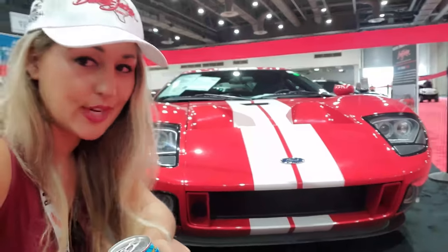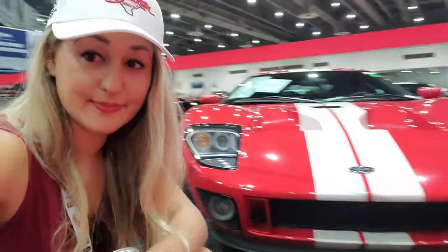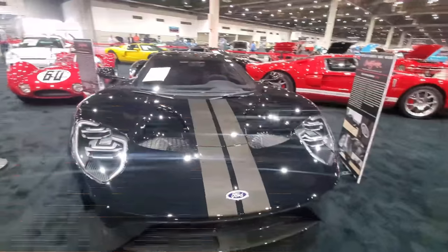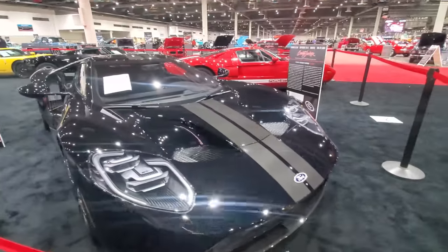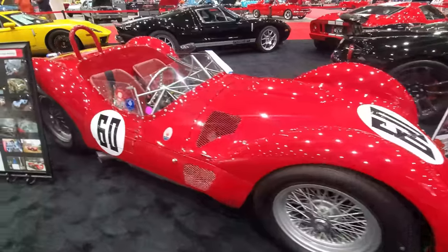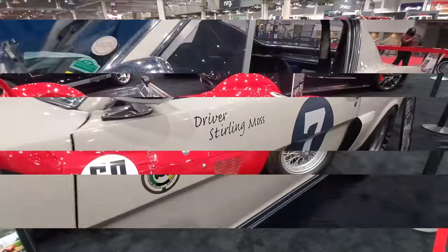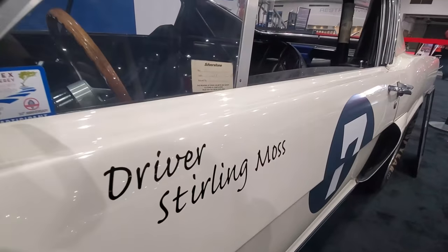It's terrible to want something but not be able to buy it. I've wanted one of these Ford GTs for a very long time — since they first came out, really. I still do. I'm sure the time will come. But that's pretty cool. Legend.